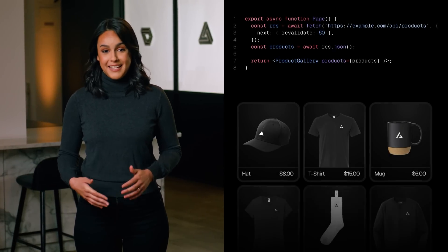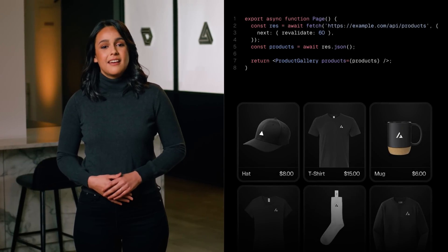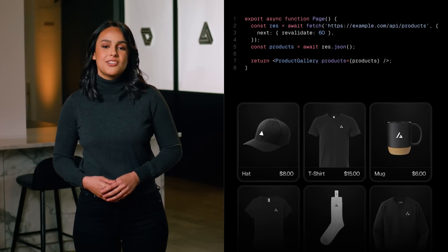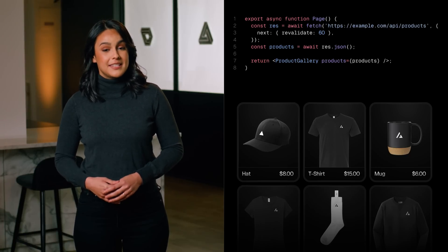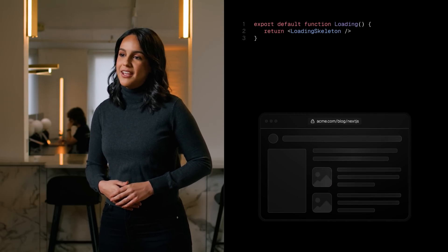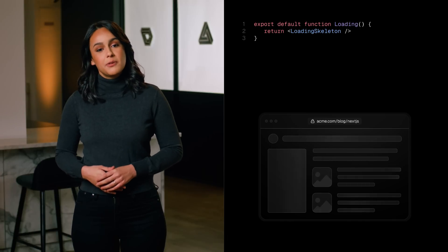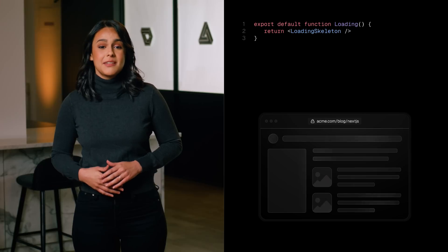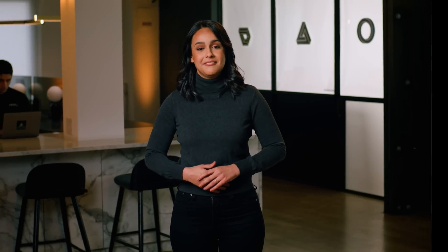The core of every application is data. We've made it extremely easy to fetch data by building on the foundations of React server components. All you need to know is the familiar JavaScript async and await syntax. With the app router, content can be instantly streamed from the server, improving the perceived loading performance of a page. Customers love this experience because it makes a web application feel native.